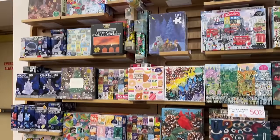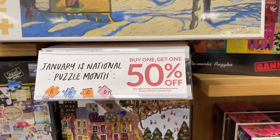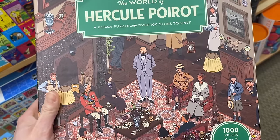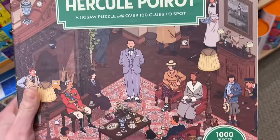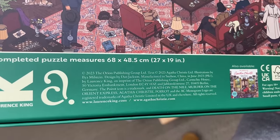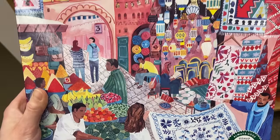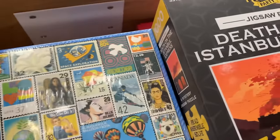We have a ton of puzzles here - this is not good! Buy one, get one 50% off for January. I got here at the right time. We have this here - I love this artwork. It's a jigsaw puzzle with over 100 clues to spot. Lawrence King? I'm not sure. This is a really cute image. We got an Ibu set here, 1,000 pieces - this is really pretty. I really enjoyed this brand when I first tried it.